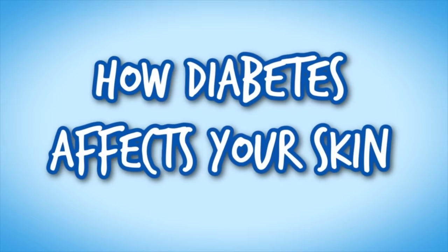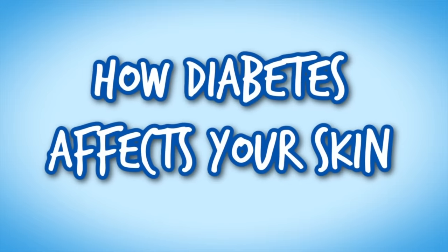Hey guys, if you are new here, I'm a board-certified dermatologist, and in this video I'm going to be going over 17 ways in which having diabetes can impact your skin. Diabetes is really common. It is a group of disorders characterized by high blood sugar and disturbances in carbohydrate and lipid metabolism.